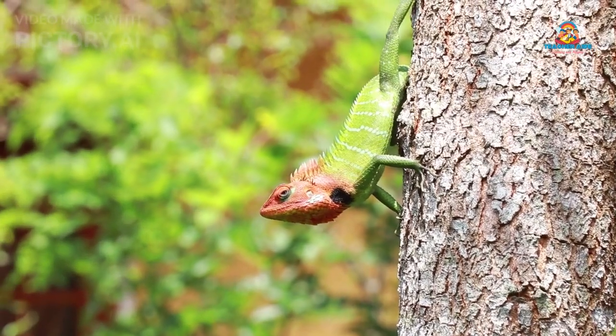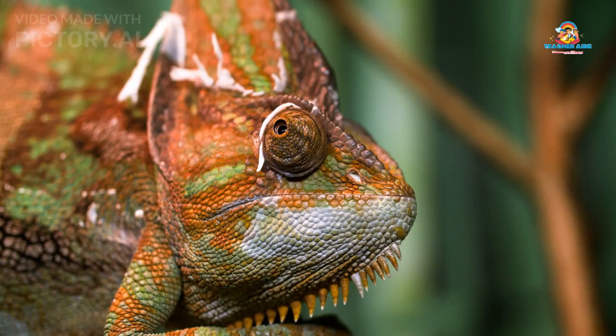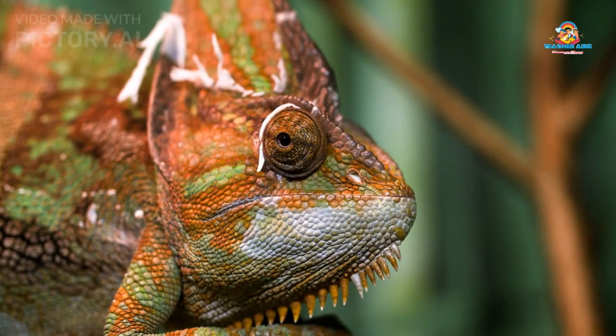Lizards have legs and come in many colors and patterns. Some can even change the color of their skin to hide from predators.